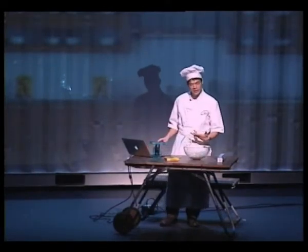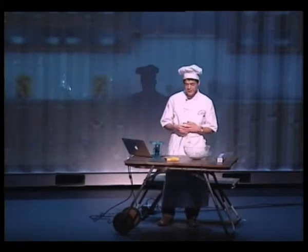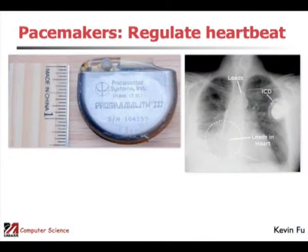We spent a couple of years in my computer lab learning how a pacemaker works. The first thing we did was get a pacemaker — it's about three centimeters, roughly one inch.